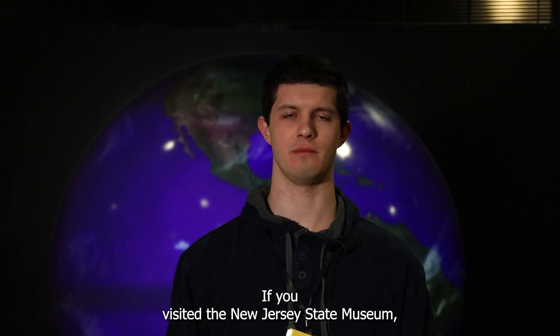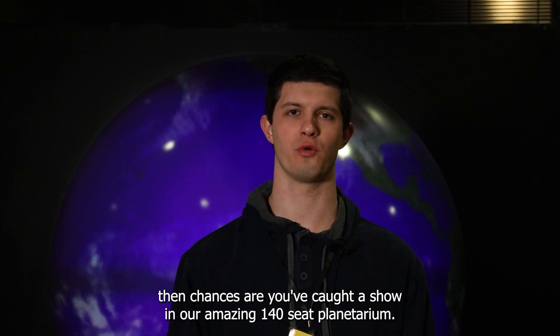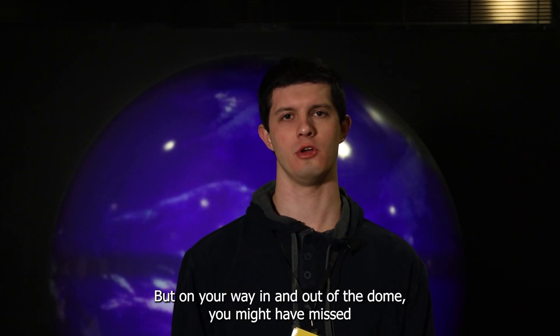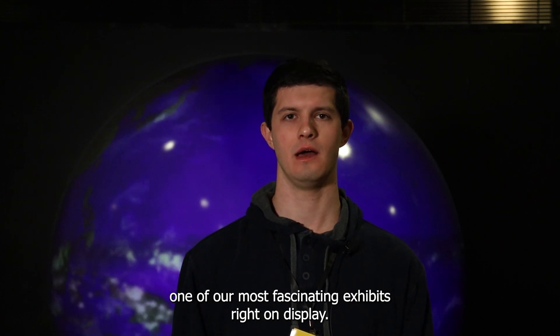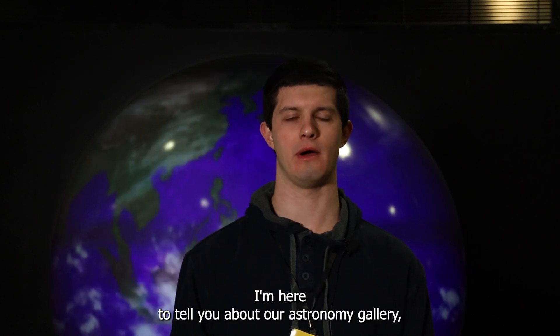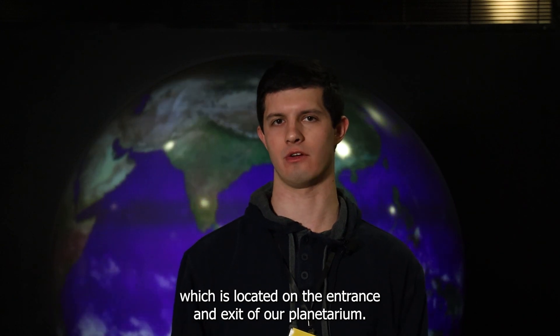If you've visited the New Jersey State Museum, then chances are you've caught a show in our amazing 140-seat planetarium. But on your way in and out of the dome, you might have missed one of our most fascinating exhibits right on display. My name is Michael and I'm a volunteer at the museum. I'm here to tell you about our astronomy gallery, which is located on the entrance and exit of our planetarium.